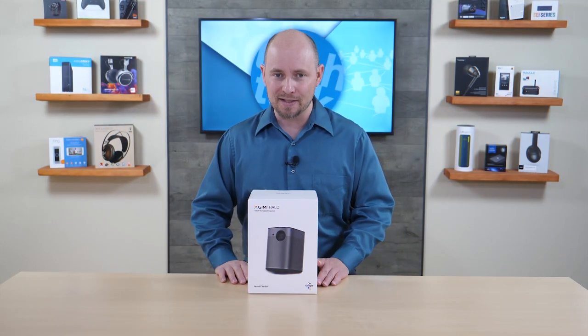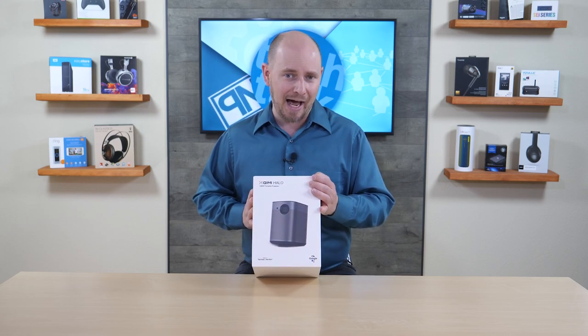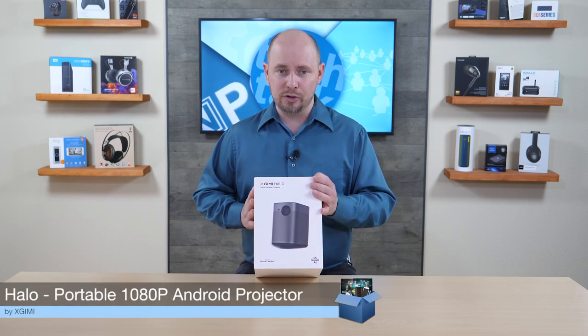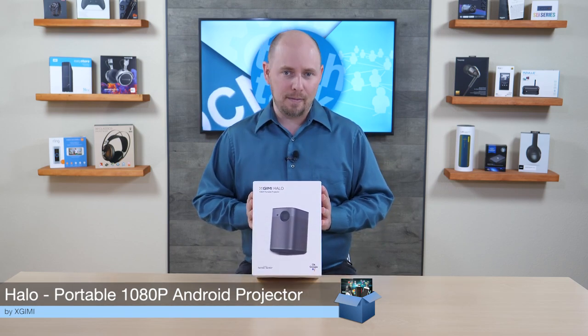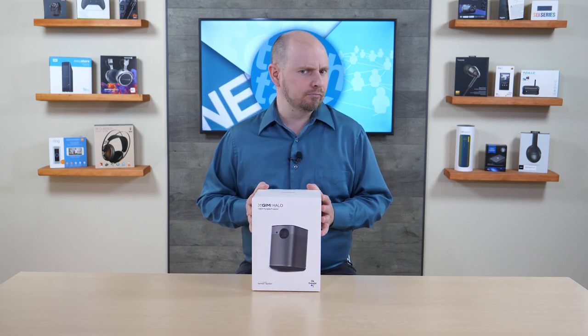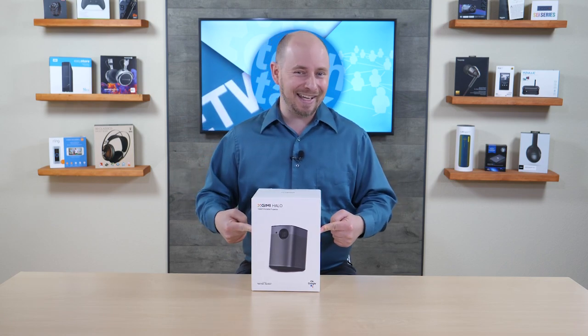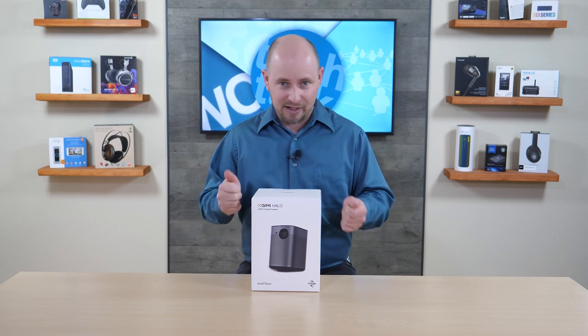POC Network here with another unboxing, this time from a company spelled as XGIMI. This is their Halo Projector, which is a 1080p Android Projector, meaning it has Android inside — like your phone, unless you're an iPhone user — which means it has all your favorite apps accessible right in there.